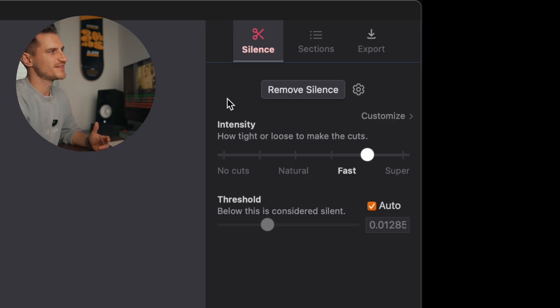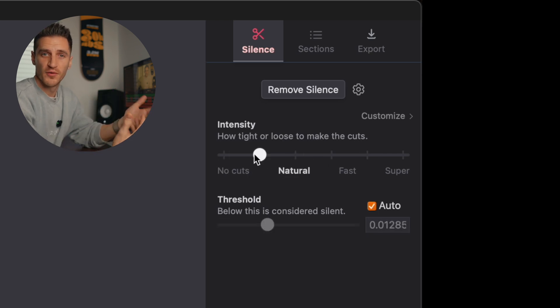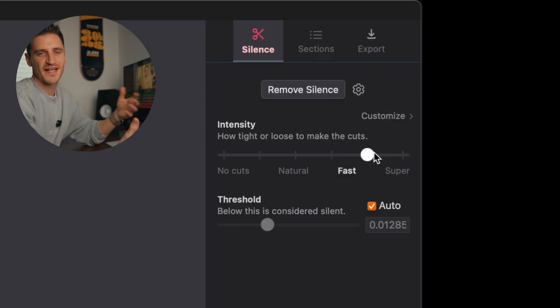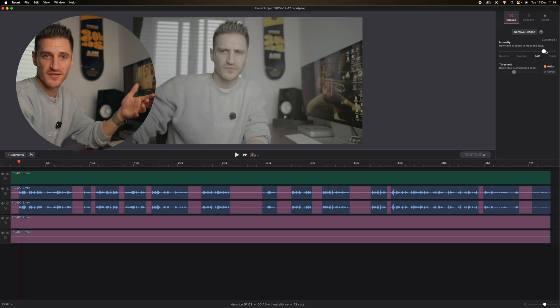You can go in and change the intensity of the cuts so you can have a smoother, more natural flow of dialogue. You can actually see where the red parts are — the red parts are where it's adding silence. So you can have no cuts, then a little bit which is natural, a little bit faster, and you can see it's expanding in the silent areas and getting closer to where I just start talking. Then super fast is going to give you a speedier, more YouTube-style of presenting with less gaps in between words or sentences.